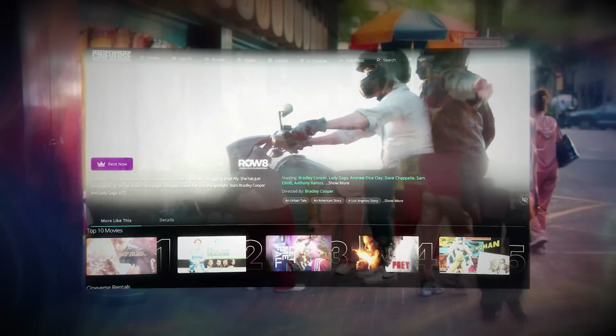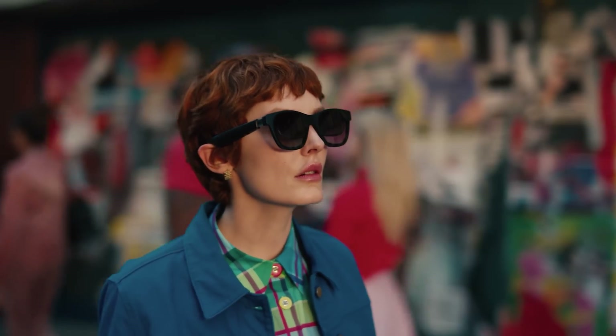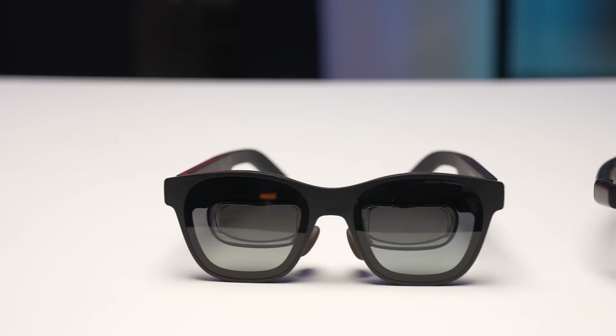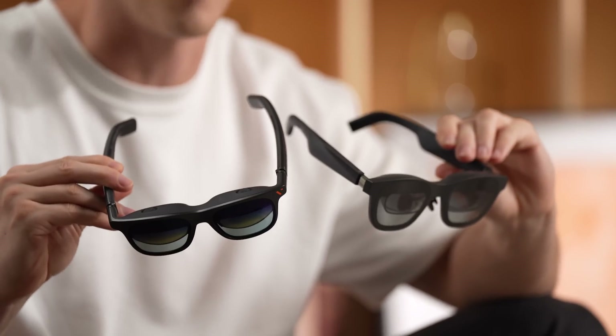With the rise of mobile devices and increasing demand for personal entertainment, portable smart glasses are quickly emerging as the new favourites in the tech world. Among the leading products in this space are the Xreal Air 2 Pro and Veacher Pro. In this comparison, we'll help you get a clear understanding of these two mainstream AR glasses.